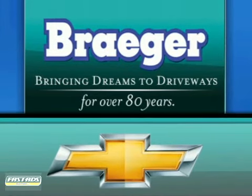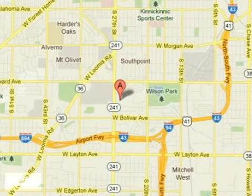Bringing dreams to driveways for over 80 years. Call, click, or stop in today. We are conveniently located at 4100 South 27th Street in Milwaukee, Wisconsin.